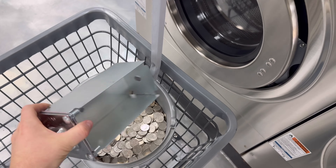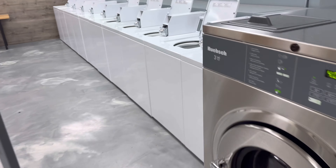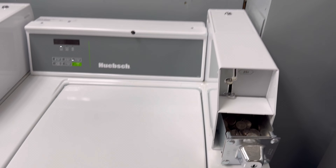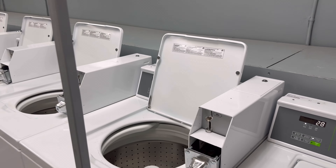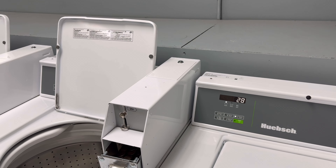When you do get new equipment, you can raise your prices. Depending on how old your other stuff was, it could be more efficient. And what I found is you get more business, you get more customers.